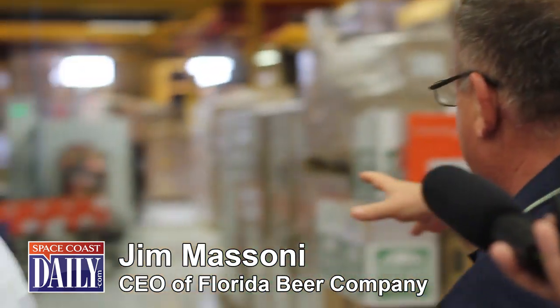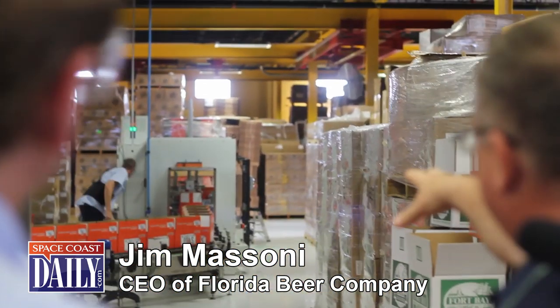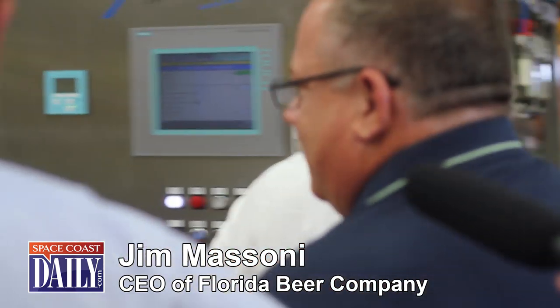The packaging line is all new. This is the dry side — there's a box erector that takes the boxes and assembles them from flat cardboard, there's a six-pack erector, and the six packs are stuffed into the cartons at the next station. Then they meet up in the middle here with the bottles that are coming off the bottle line.